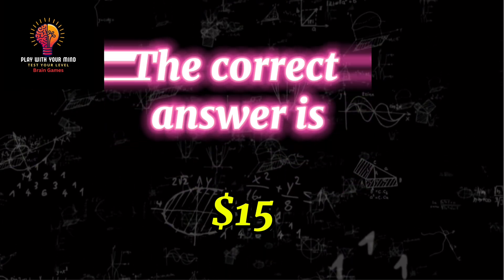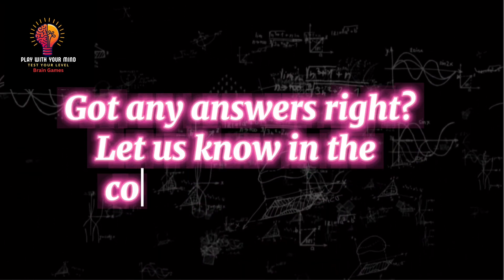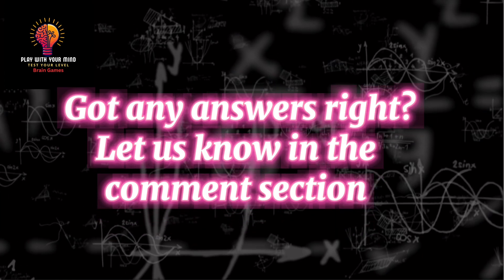The correct answer is $15. Got any answers right? Let us know in the comment section. Bye bye guys, see you in the next video.